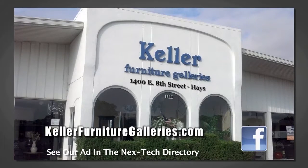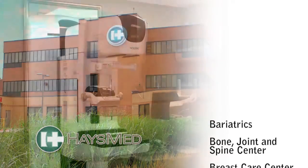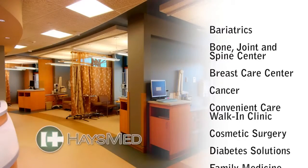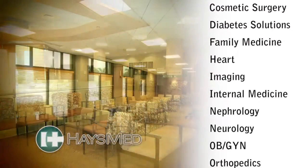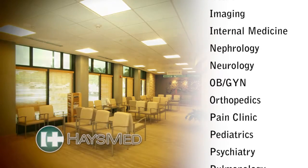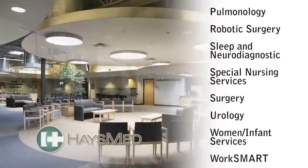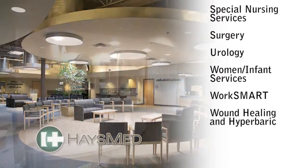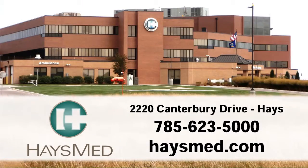HaysMed is your first and best choice for health care. They're the only facility providing tertiary level services in this region, with more than 70 physicians and 26 specialties ranging from heart, orthopedic, spine care, cancer, obstetrics and gynecology, wound care, rehabilitation, and surgery — including the da Vinci robotic surgery. HaysMed is your comprehensive health provider for people throughout western Kansas. HaysMed: helping people be healthy.